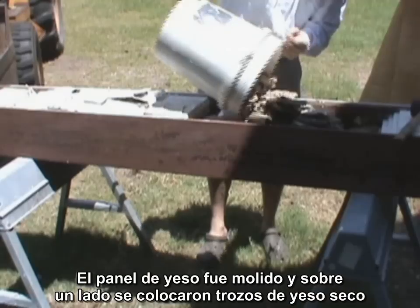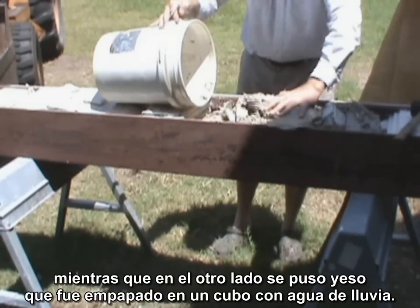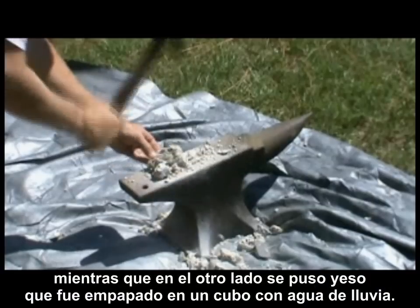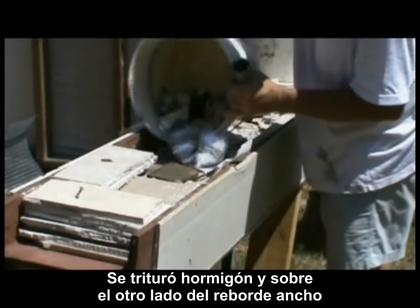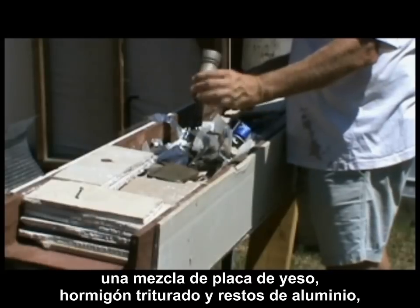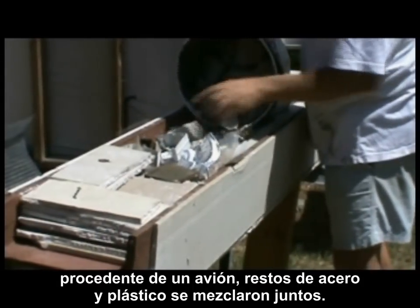Gypsum board was crushed, and on one side, dry chunks of gypsum were placed, while on the other side, gypsum soaked in a bucket of rainwater was used. Some concrete was crushed. And on the other side of the wide flange, a mixture of gypsum board, crushed concrete, and aluminum scraps — some from an airplane — steel scraps, and plastic was mixed in.